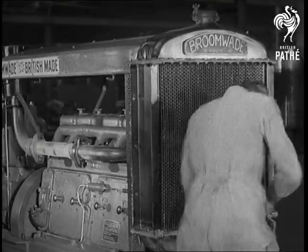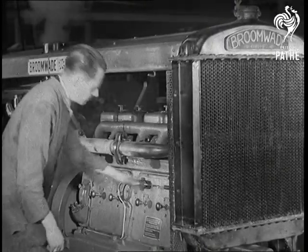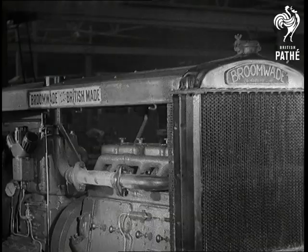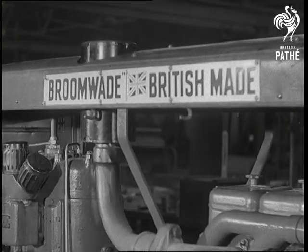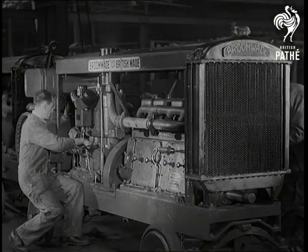Another feature is easy starting from cold. Although the engine and compressor are individually tested after manufacture, the combined unit is given at least a four-hour run under full load before being dispatched. Fuel consumption, output of compressed air — everything in fact is finally checked over.